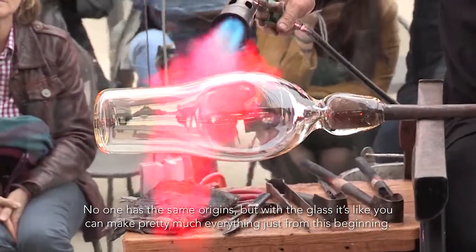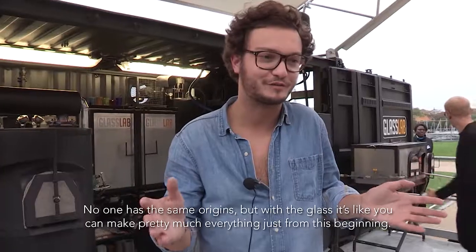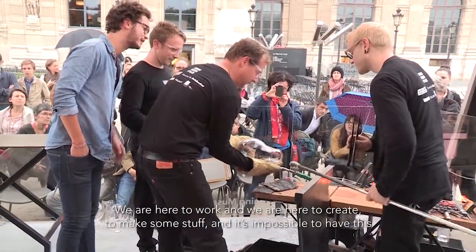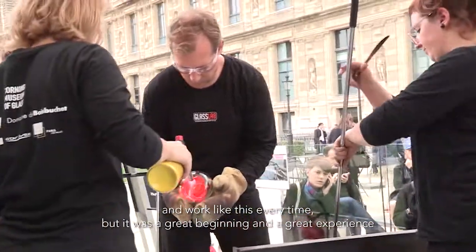No one has the same origins, but with glass it's like you can make pretty much everything just from this beginning. We are here to work and we are here to create, to make some stuff. It was a great beginning, a great experience, and I think it will continue, really.